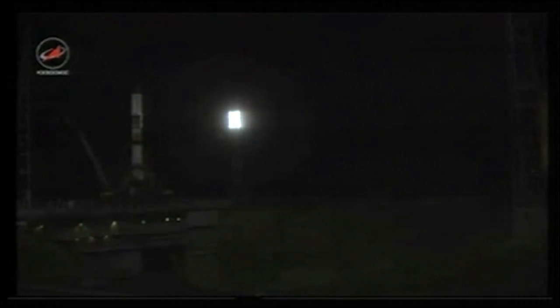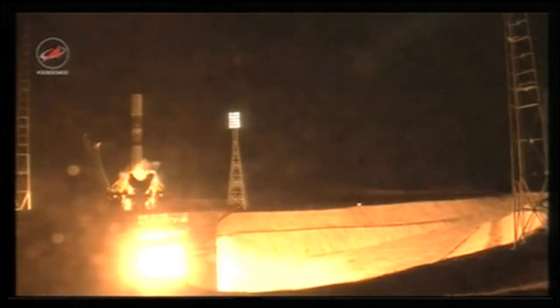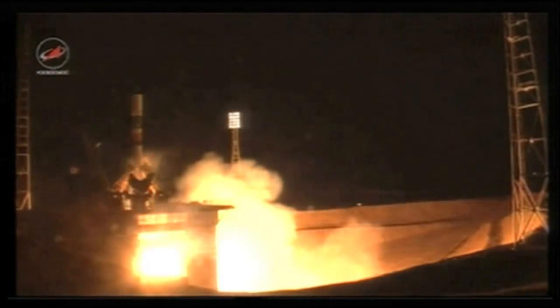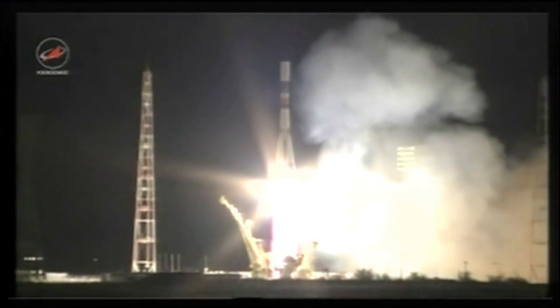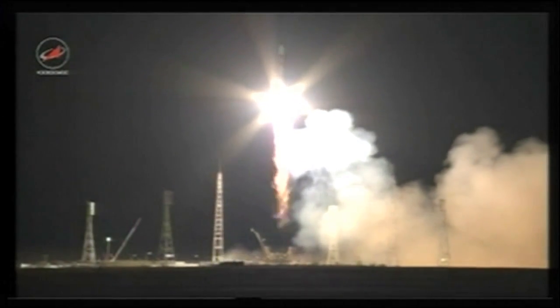Auto sequence has been initiated, standing by for the start of engine ignition. The engine ignition has started, T minus three, two, one. Engine start and liftoff — liftoff of a new Progress resupply ship bound for the International Space Station.